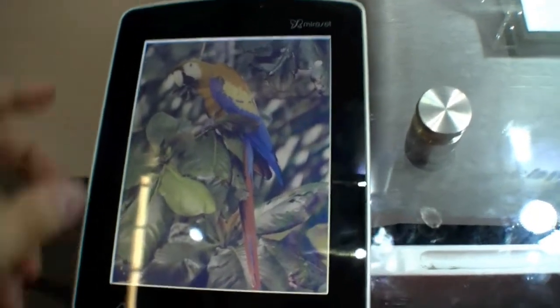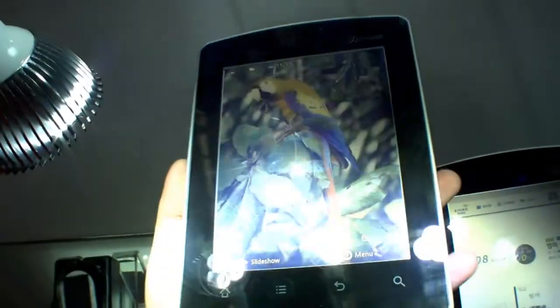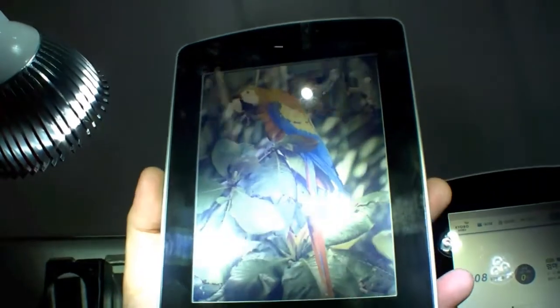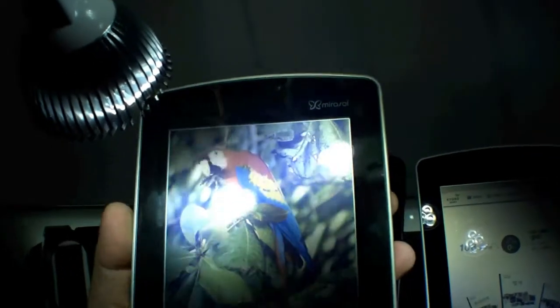Right now it's backlit — it's illuminated — but as you can see, if we hold it up to a light, you can still read it and the illumination will turn off. So if you're outside in the sun, you will save energy.